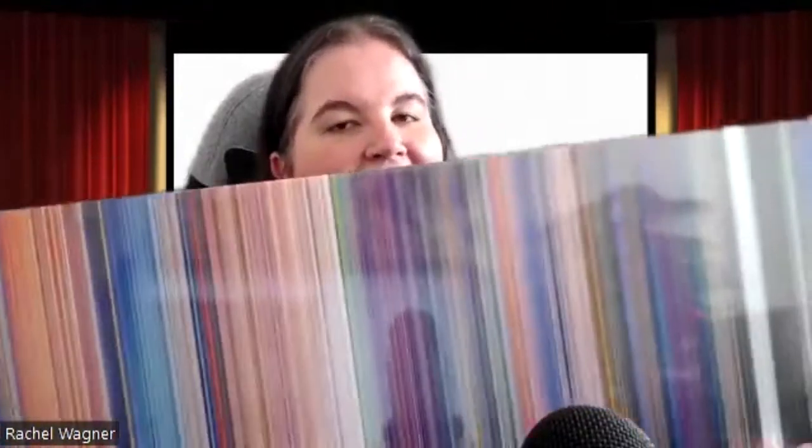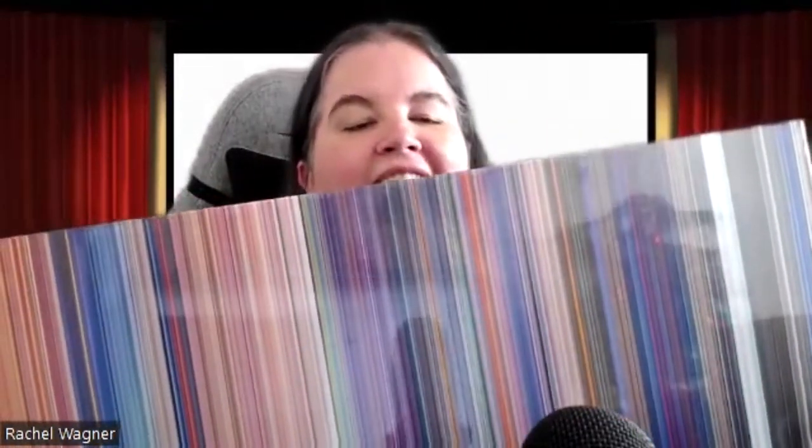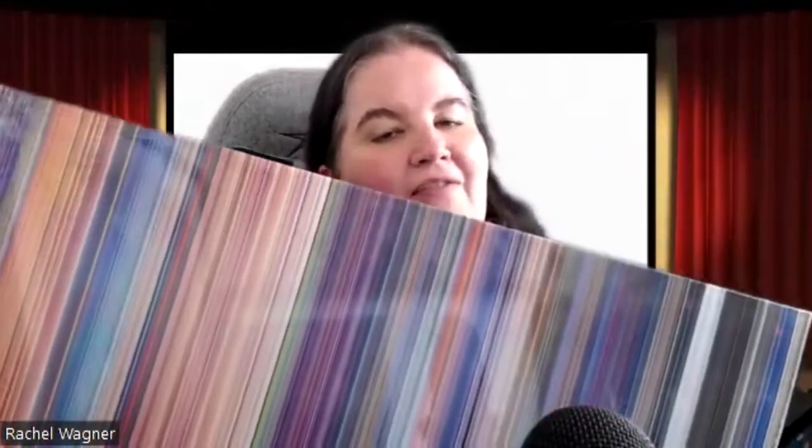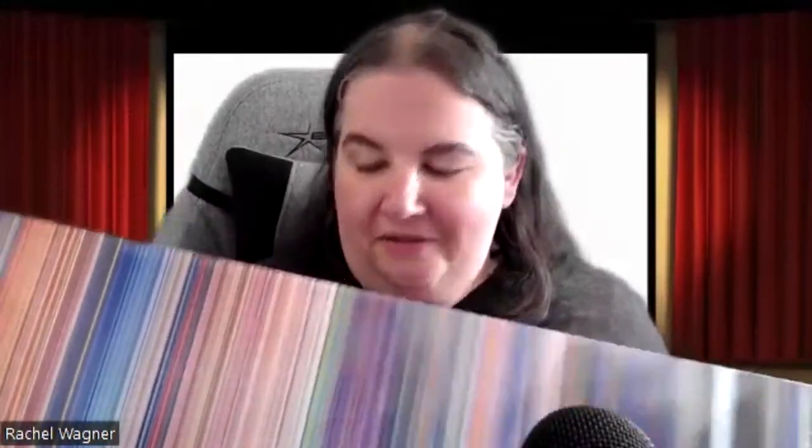Definitely check it out — you can get 15% off by using code REVIEWS15 at moviepallet.com. You can have your favorite movie as art in your home. I'd love to hear what pallets you get — follow me on Instagram and tag me so I get to see your Movie Pallet when you order one. Thanks so much!